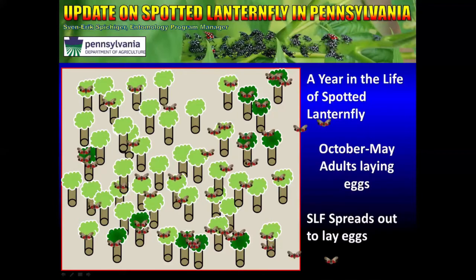After they've had that meal from Tree of Heaven and have mated, they spread back out and seem to go all over a property. Things we find that they like in October and November are maple trees, willow trees, aspens, poplars, and just about any other species you can think of. You can find them on Tree of Heaven this time of year as well, but this is how they seem to spread out to lay eggs going into the next season.